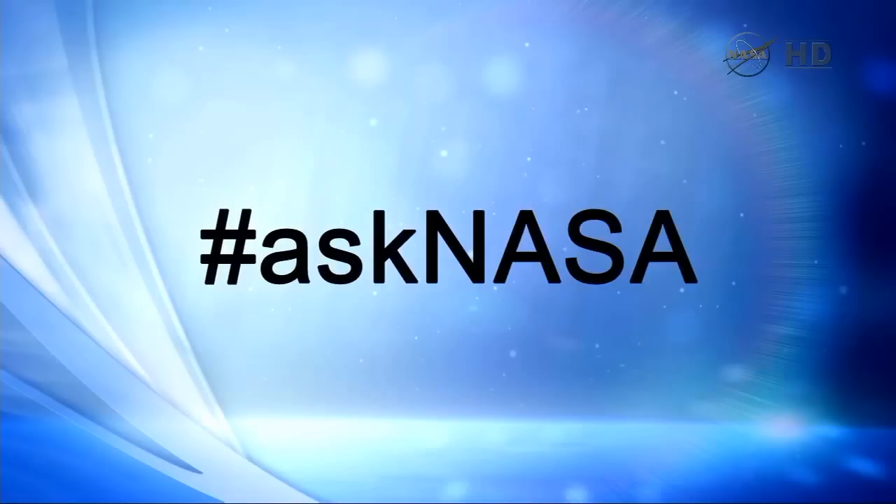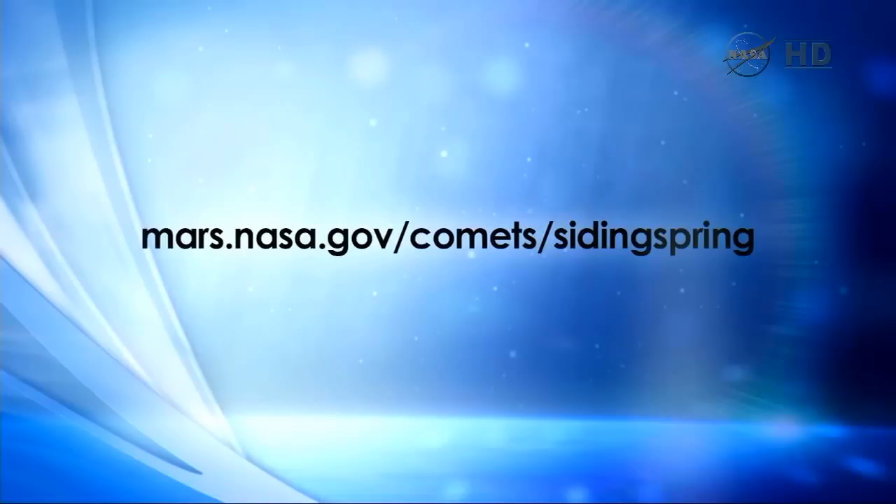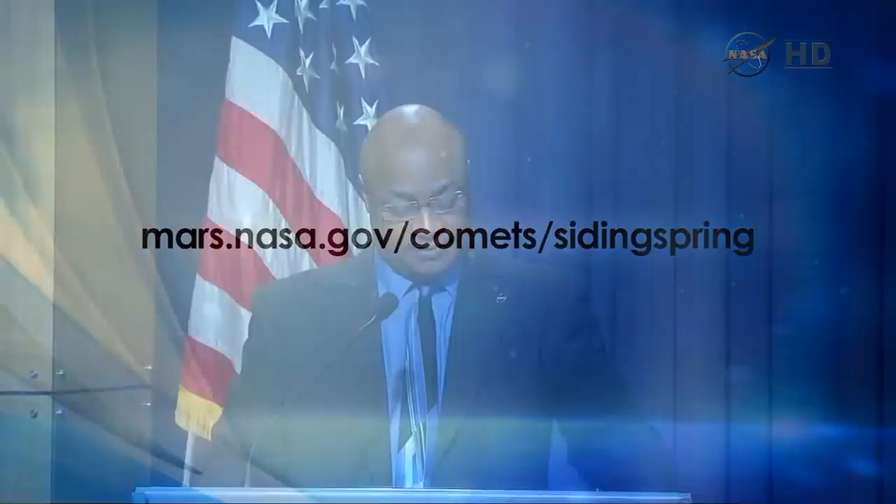Good afternoon. Welcome to NASA Headquarters in Washington. I'm Dwayne Brown from the Office of Communications. Today you will hear about Earth and space-based assets that will study a once-in-a-lifetime comet flyby near Mars on Sunday, October 19th. You'll hear brief presentations, then we'll open up questions here in Washington, on our phone lines, and social media. Hashtag askNASA. All information is on the NASA website at mars.nasa.gov/comets/SidingSpring.